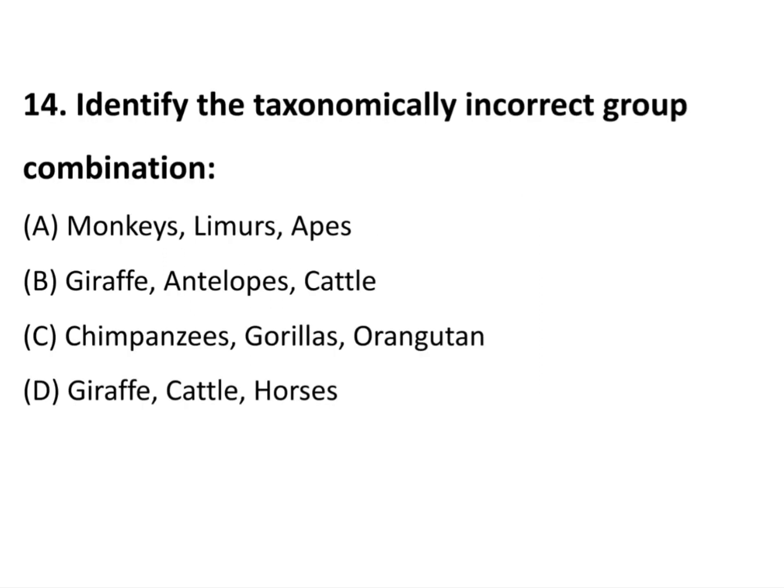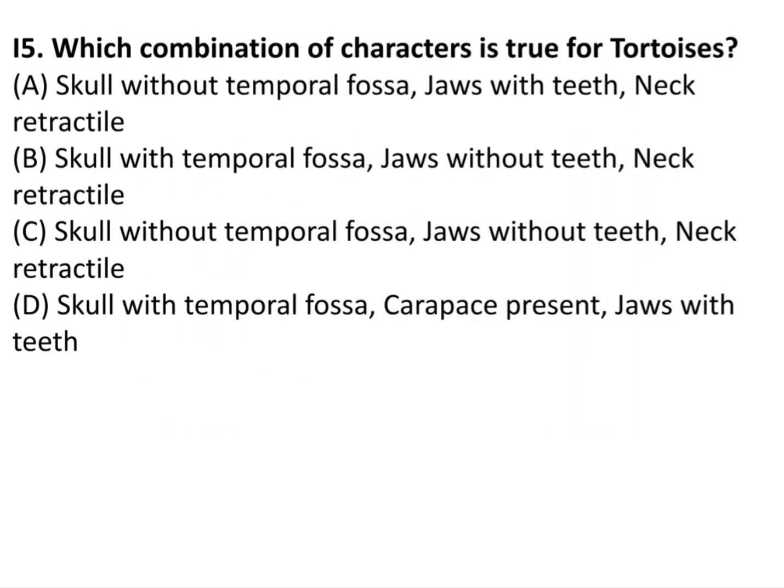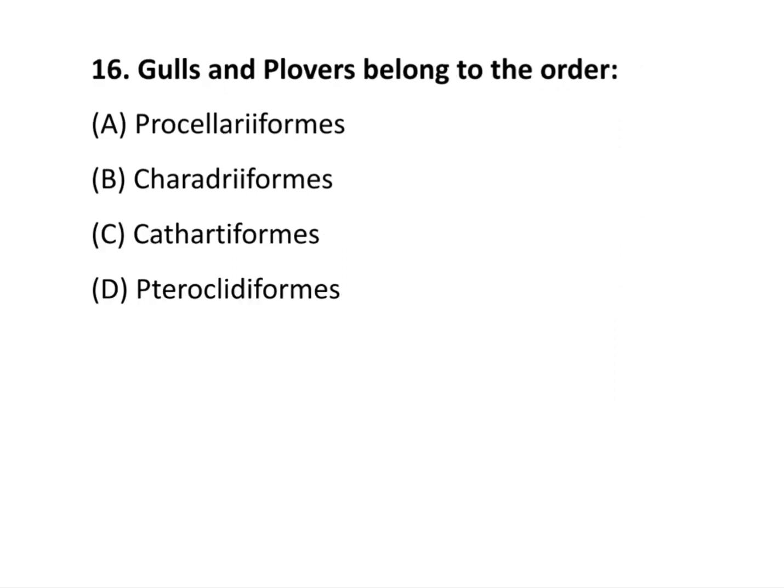Question 14: Identify the taxonomically incorrect group combination. The answer is option A: Monkeys, Lemurs, and Apes. Question 15: Which combination of characters is true for tortoises? The answer: skull without temporal fossa, jaws without teeth, neck retractile. Question 16: Gulls and Flores belong to the order Charadriiformes.